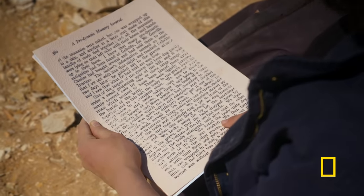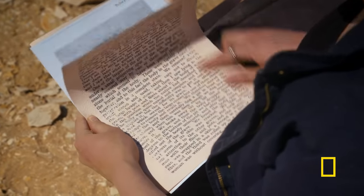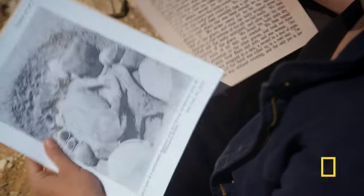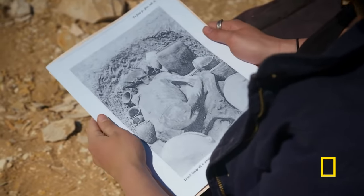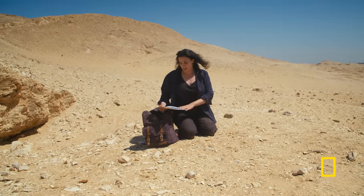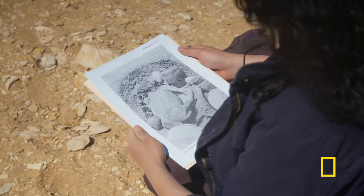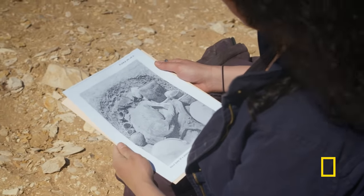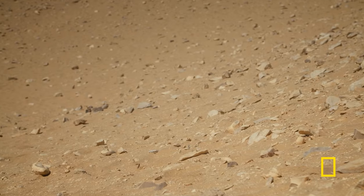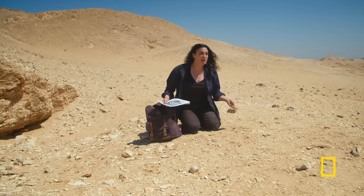For Meredith, the evidence suggests the man's mummification was not planned. Instead, it was an accident of nature. In this photo, I can see there's no bandages or anything that would have preserved this mummy. So it would seem that this was not an intentional mummification. He was preserved by the sand. There was no ritual or magic or anything involved — just the drawing power of nature.